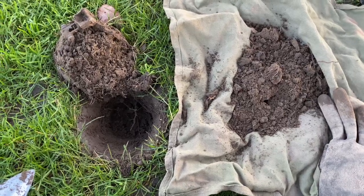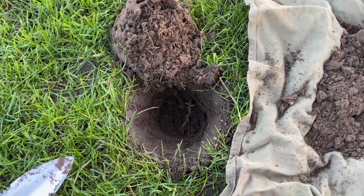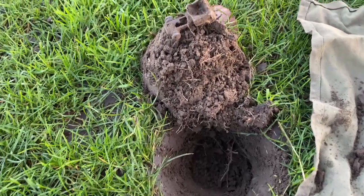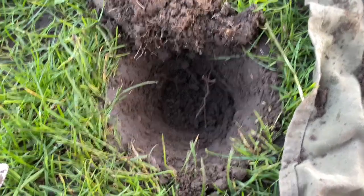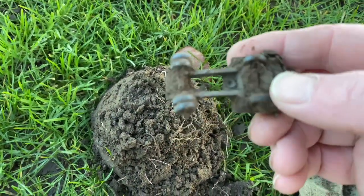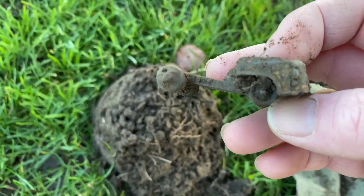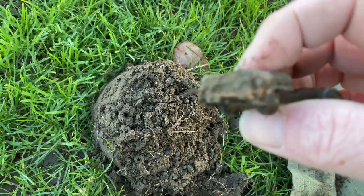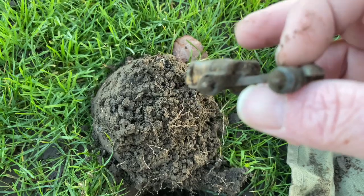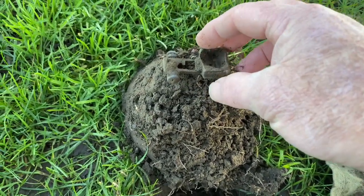Hey guys, welcome back to the channel — just at a new location, waiting on Ian to arrive, so I thought I'd have a quick look around this small area. First hole: pretty solid 22 on the Equinox 800. Looks like I've got leftovers of an old funho — maybe it might have been a Jeep or something, or a Chevy truck. Not a bad start.